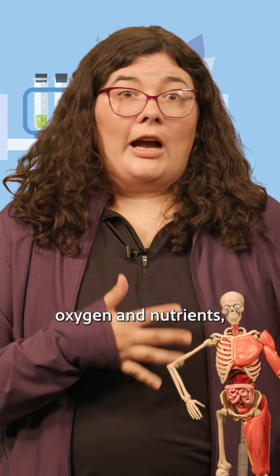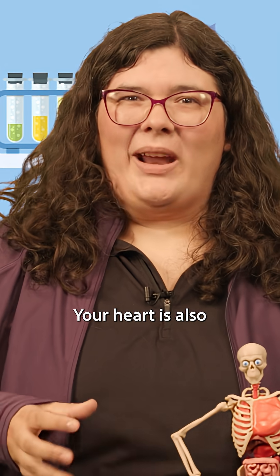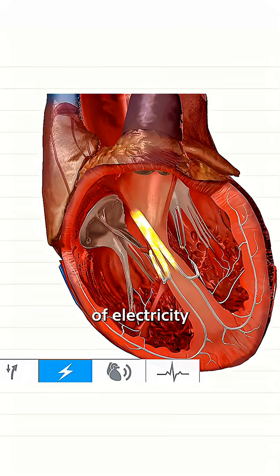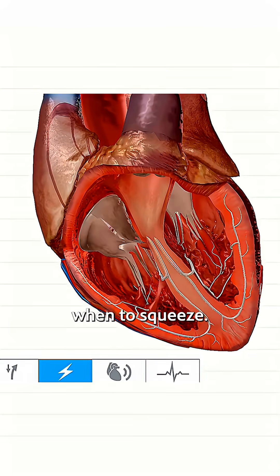That blood carries oxygen and nutrients, which are like the fuel your body needs to play, learn, and grow. Your heart is also an electrical machine. Every beat starts with a tiny spark of electricity inside the heart, and that spark travels across the heart like a wave, telling each part when to squeeze.